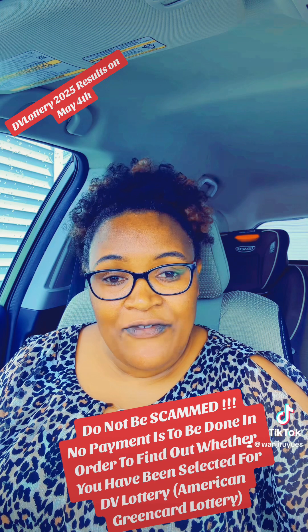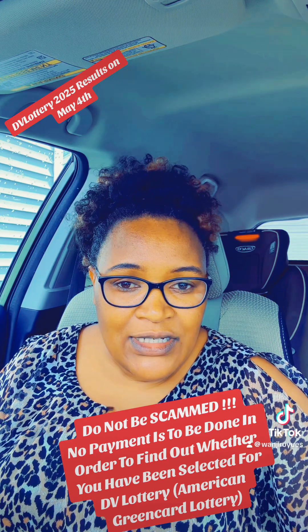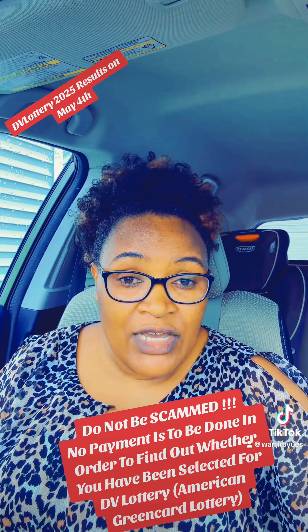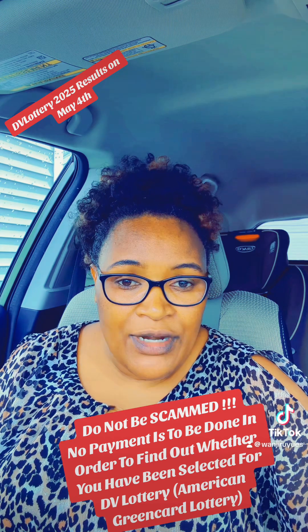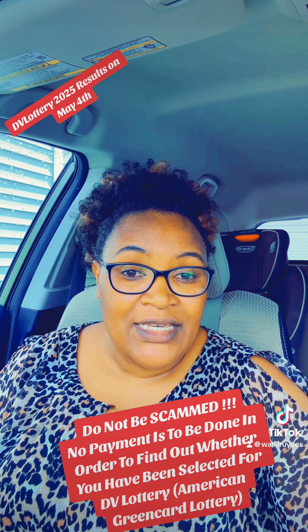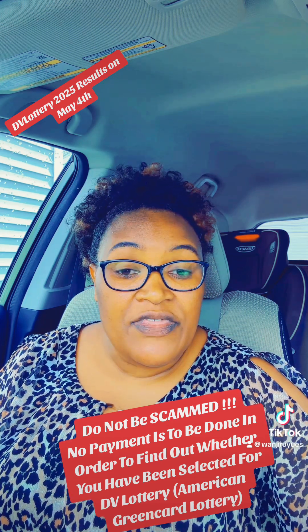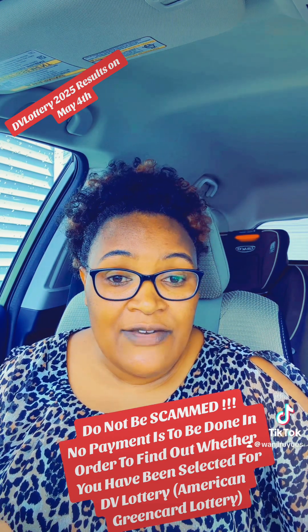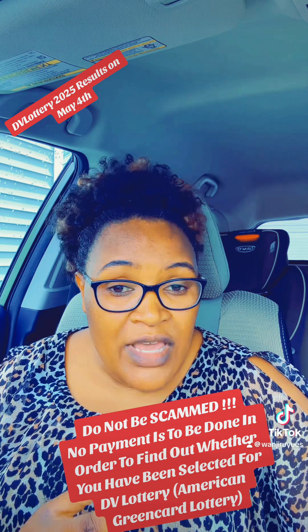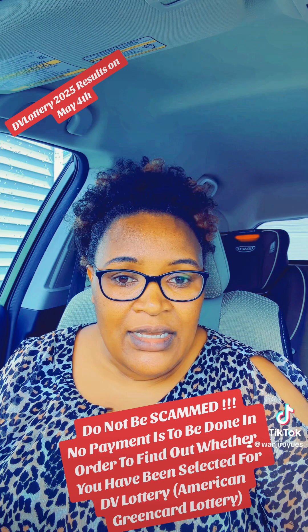Finding out whether you have been selected for the DV Lottery is actually very simple. There is no magic. Just have the right gadget — your phone, a computer, or visit a cyber cafe — and find out whether you have been selected yourself. You just go to the correct website, the government website: dvprogram.state.gov. Every verified government website ends with GOV. Go to that website come May 4th, and go to the entrant status check. With your confirmation number — because when you applied, you received a confirmation page showing your confirmation number, the name you used, and your year of birth — that is the information you will use to find out whether you have been selected.